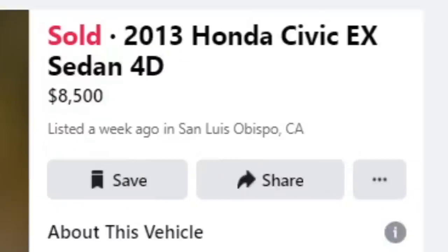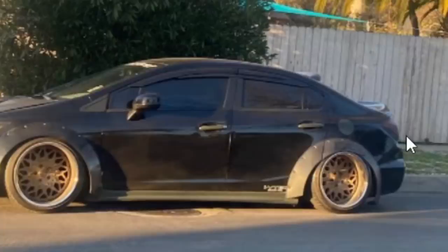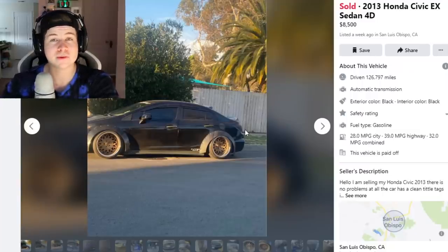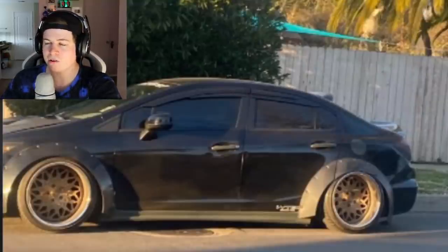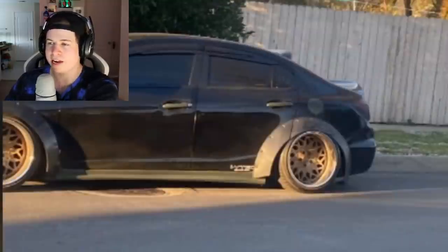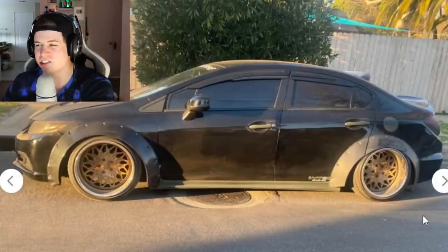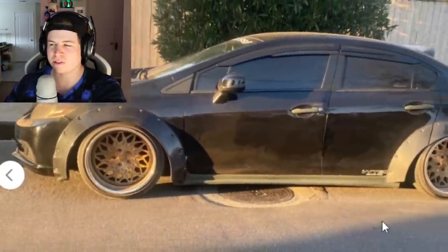First car: 2013 Honda Civic EX sedan, four-door, somehow sold for $8,500. We finally sold my girl's car and it sold for nine grand, so this is only $500 cheaper. I'm curious if we sold her car for too cheap or if this is something super special. This has to be the worst listing of all time - it's not only a shitty car but the shittiest photos in the existence of Facebook Marketplace. How are you gonna take a photo of two-thirds of the car?